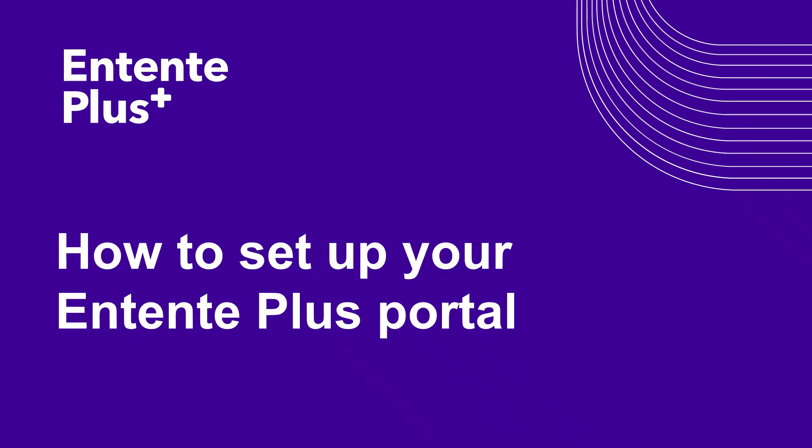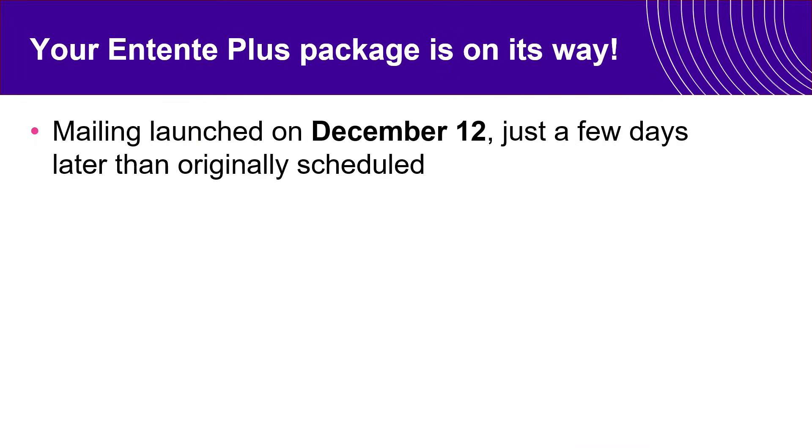How to set up your Entente Plus portal. Many members are already receiving their package in the mail. Mail started on December the 12th, a few days later than we originally communicated, but the packages are on their way.